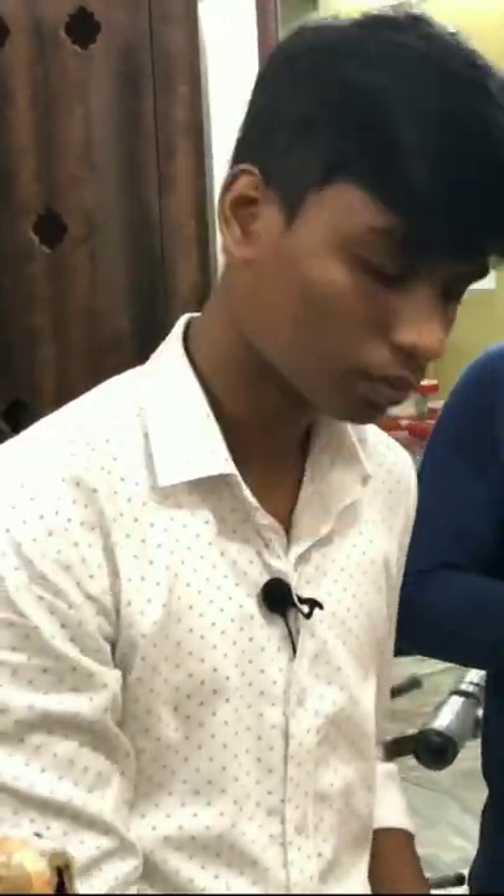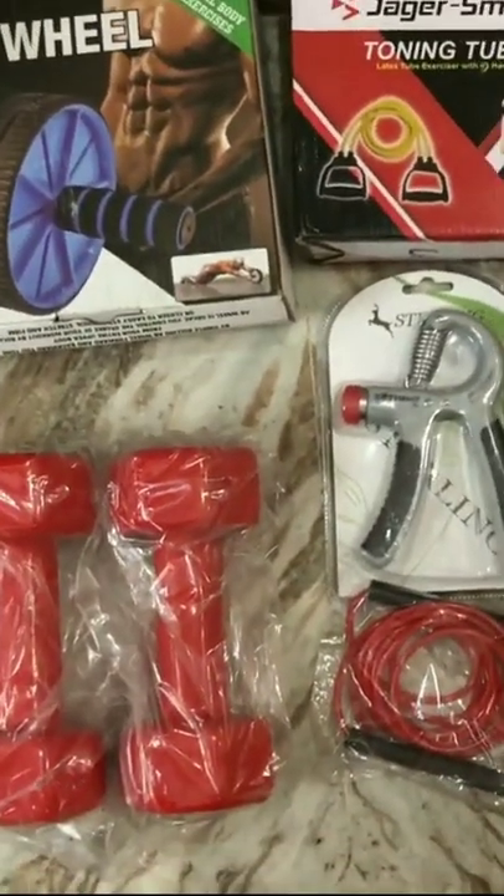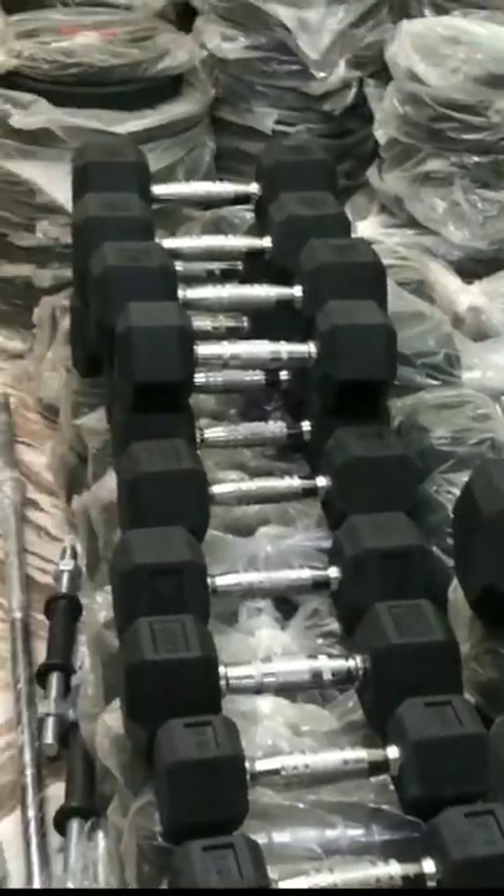there is a 2-in-5 bike combo. There is an ab wheel, a resistance band, a yoga mat, a forearm grip, a skipping rope. There is a vinyl dumbbell in 3kg.